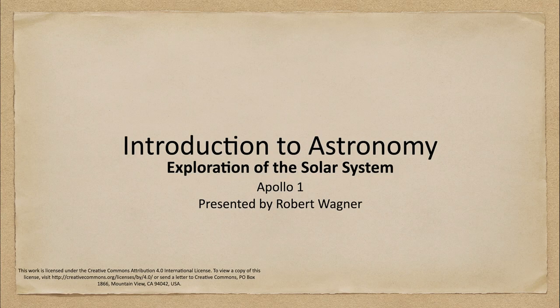Greetings and welcome to the introduction to astronomy. In this week's exploration of astronomy, we are going to talk about the Apollo 1 mission and the beginning of the Apollo program that would eventually land humans on the moon.